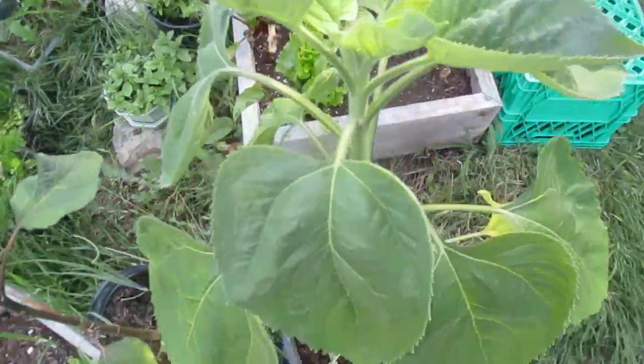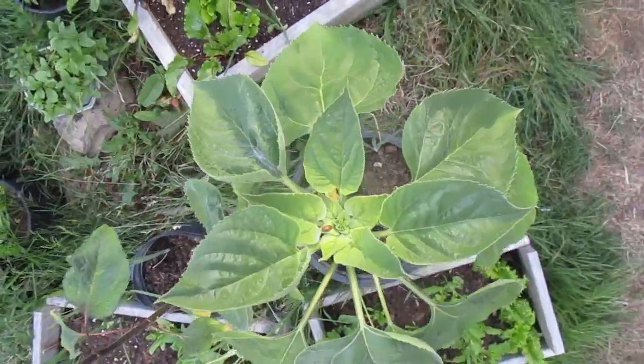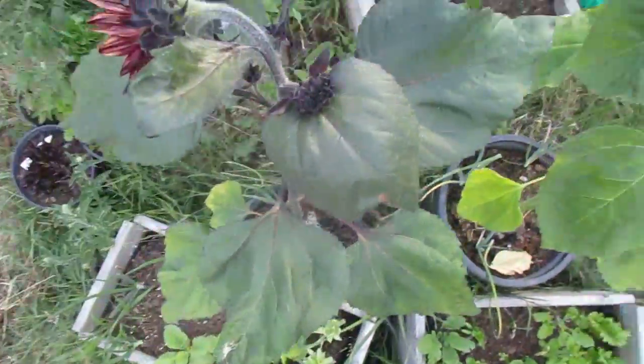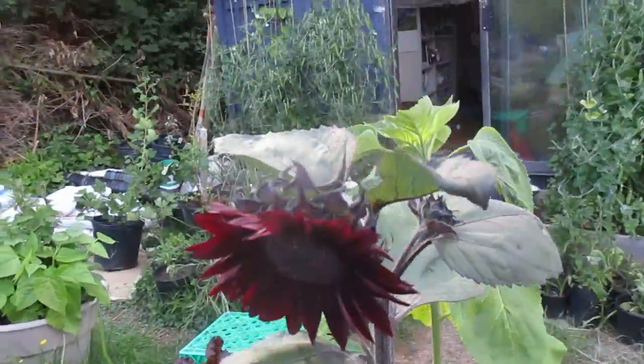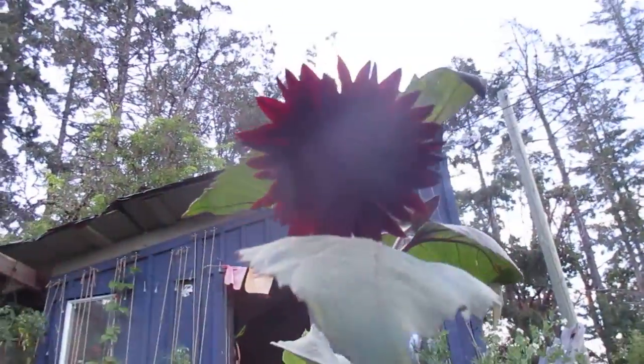Here we have a sunflower — you can see it's very tall. That's a mammoth. And here we have the Moulin Rouge sunflower, very beautiful, very tall too.